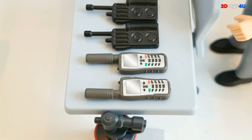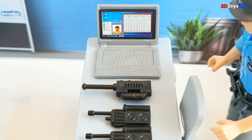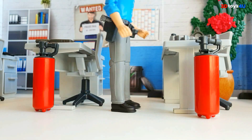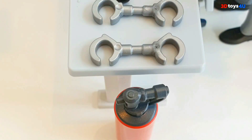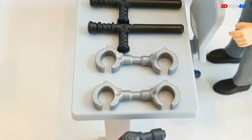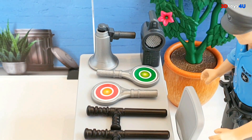On the right table: secret smartphone, radio, secret radio, and computer. Also on the right table: handcuffs, sticks, road traffic stop signs, lamp, and megaphone.